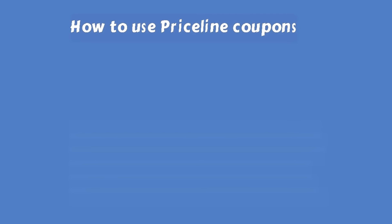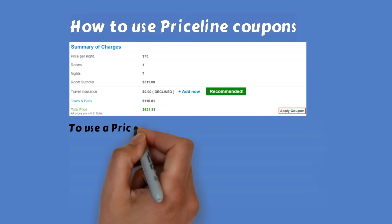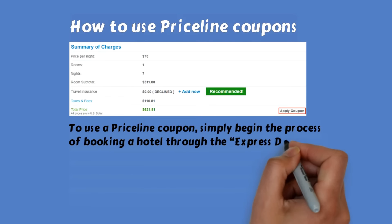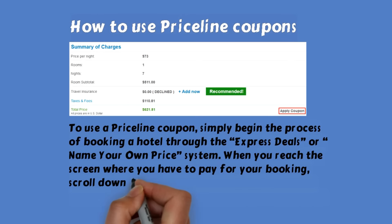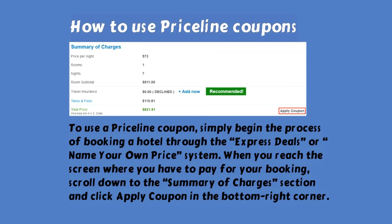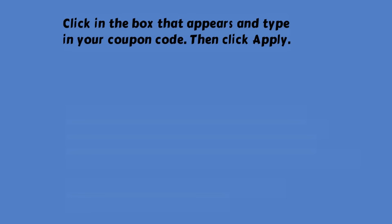How to use Priceline coupons. To use a Priceline coupon, simply begin the process of booking a hotel through the Express Deals or name your own price system. When you reach the screen where you have to pay for your booking, scroll down to the Summary of Charges section and click 'Apply Coupon' in the bottom right corner. Click in the box that appears, type in your coupon code, and then click Apply.